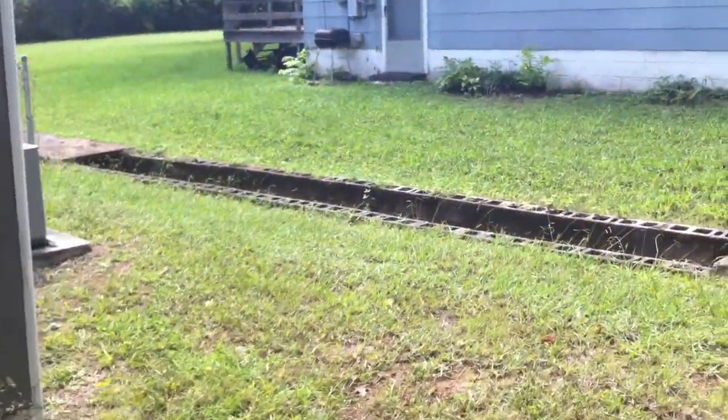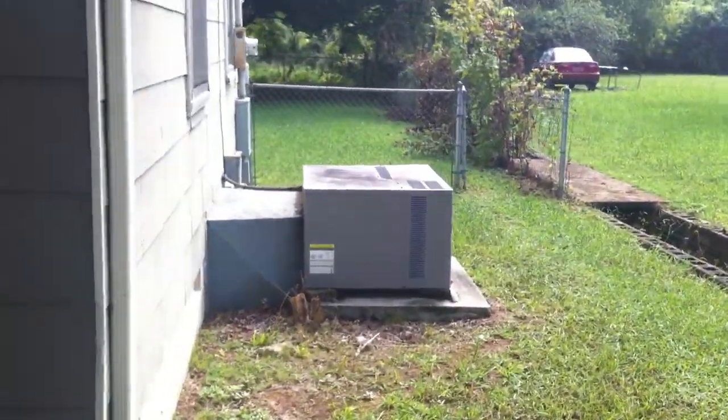Come around to the side of the house. Get the AC unit here.